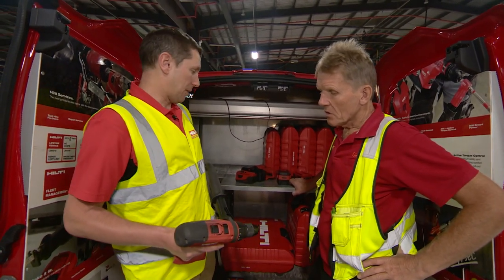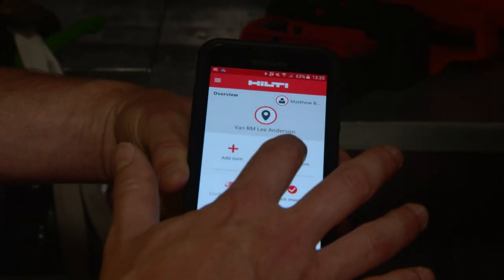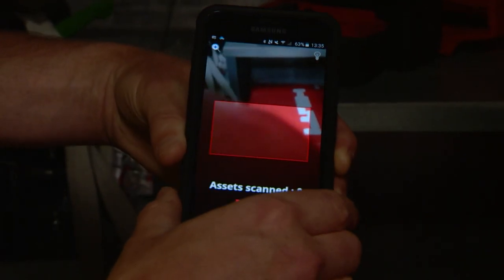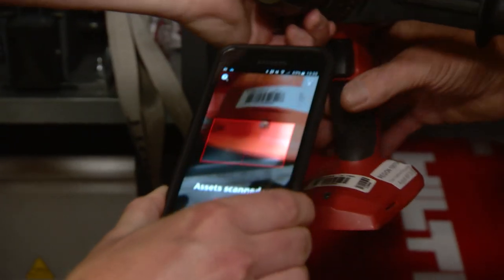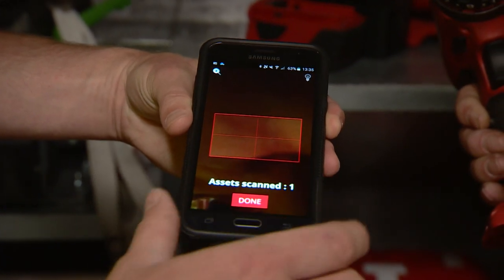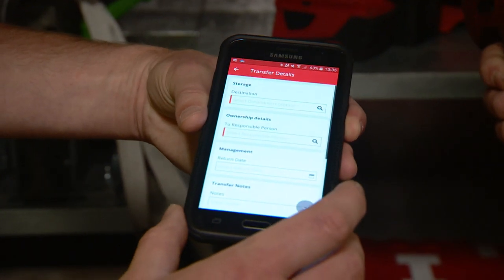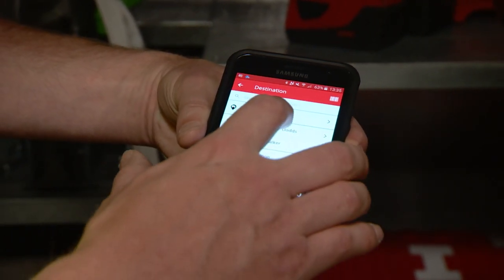Now what would happen is if you wanted to borrow this drill from me, I would simply click 'transfer item', select the barcode option, scan what I need to scan — it confirms that I've scanned one item. I could keep scanning if that's all I want to do, click done, and it's confirming what that tool is.